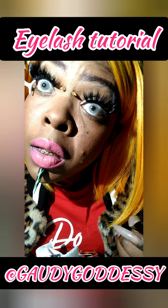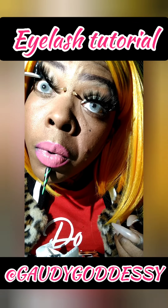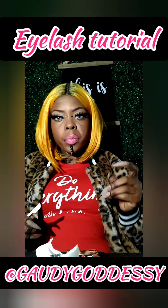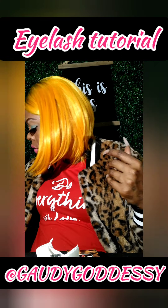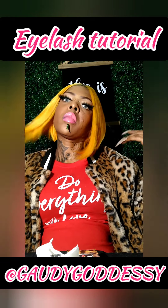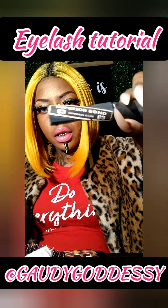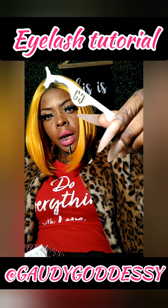Once again, this is the Queen Wings that I'm wearing. So there you have it — I love these lashes, I think they give me so much drama. That concludes the tutorial for the eyelash application. Once again, that is the Gaudygoddessy Superior Bond — the glue stick — Queen Wings lashes, and the Gaudygoddessy lash applicator.